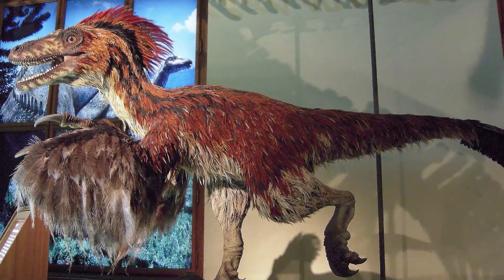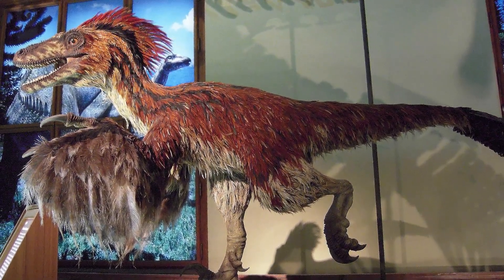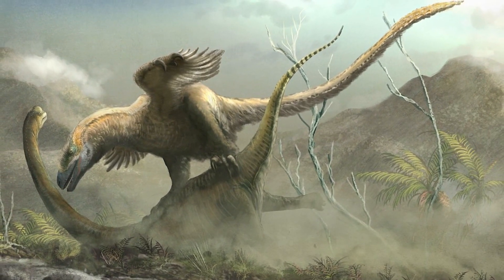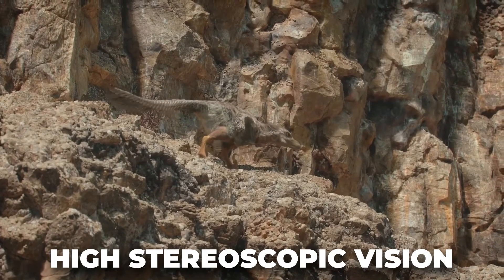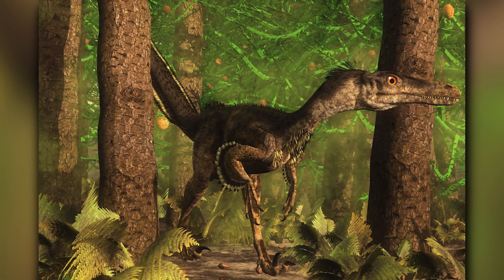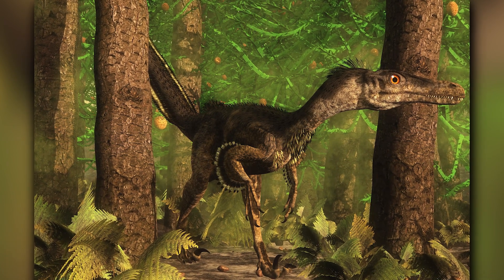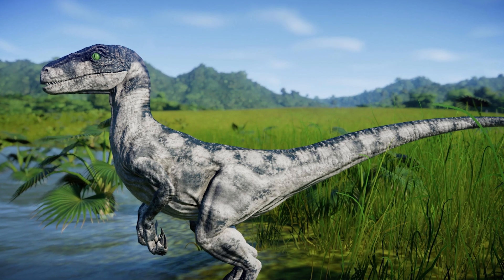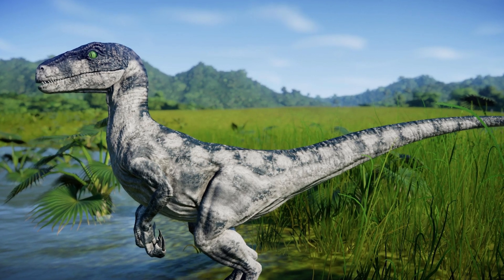It turns out the palate was more vaulted than Ostrom initially thought, making the snout narrower while the jugals flared out broadly, giving it high stereoscopic vision. And unlike its cousin Velociraptor, it had a more robust skull roof, resembling that of Dromaeosaurus.